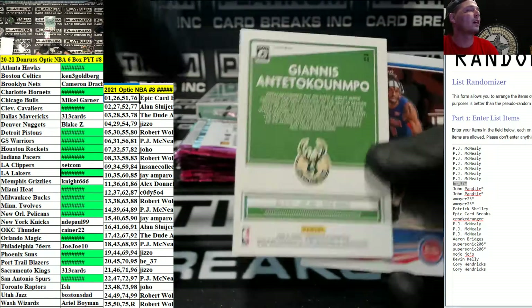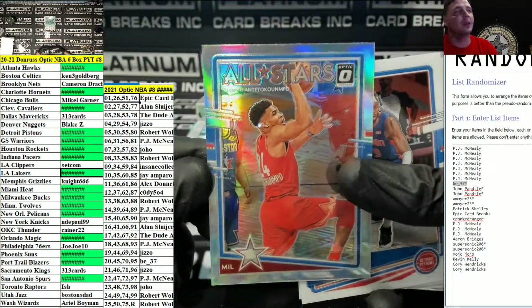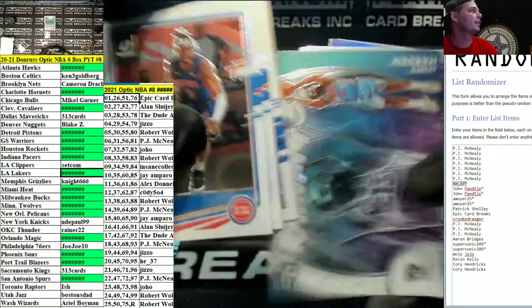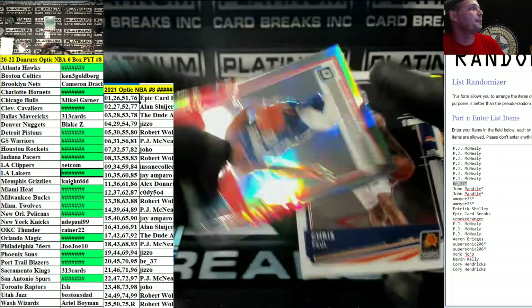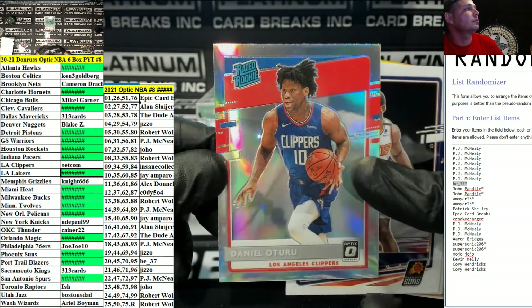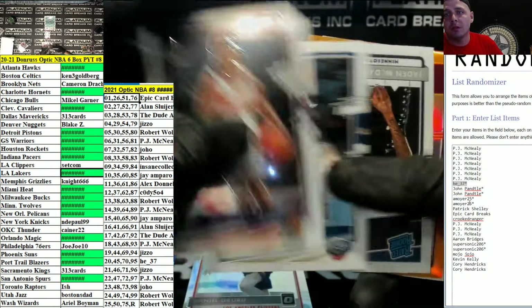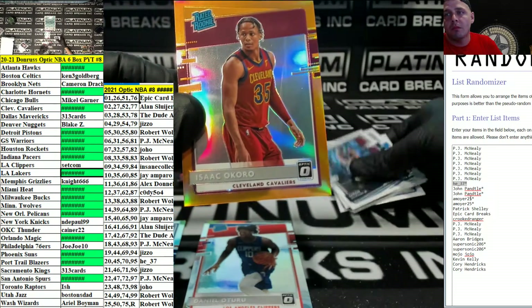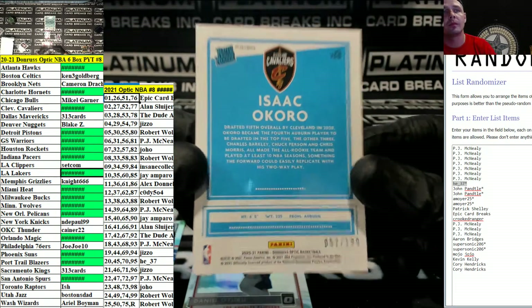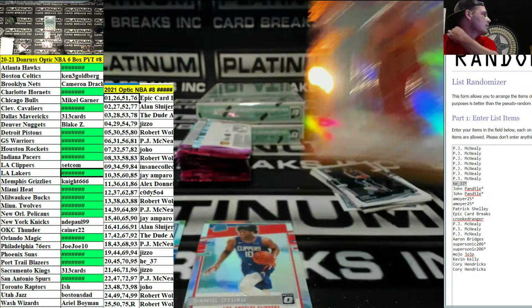Giannis for the Bucks, number spot 11, Hollow. Ortero for the Clippers, Hollow. Isaac Okoro Orange, 57 out of 199 for the Cavs going out to JoHo.